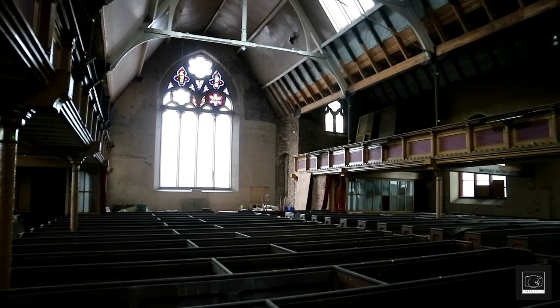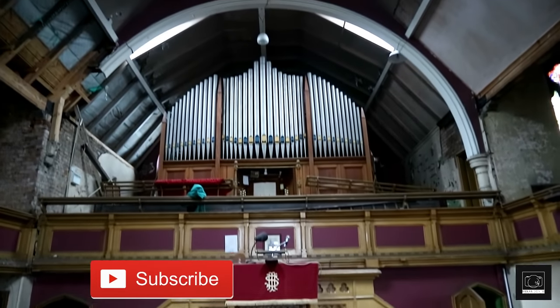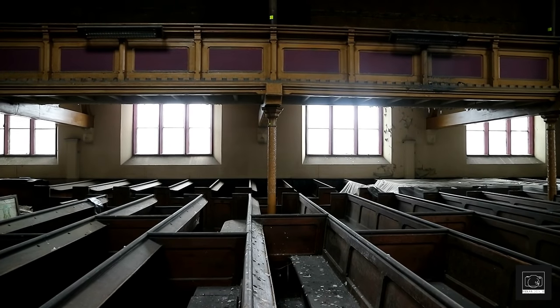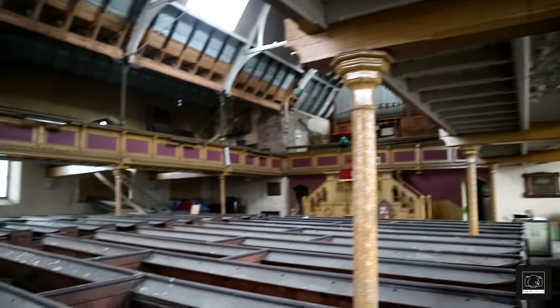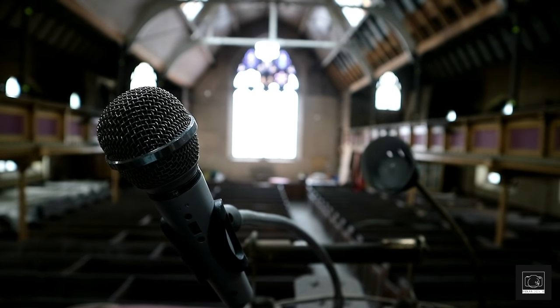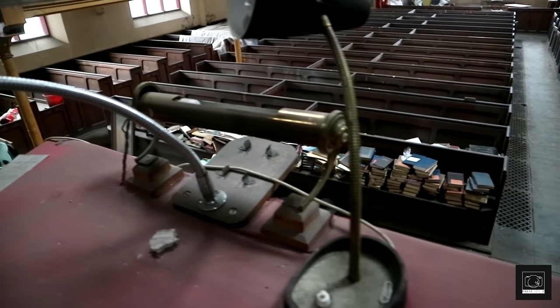The church is in great condition, with all the ground floor pews remaining, as well as a huge organ that towers over the viewers of the service. Some expected signs of decay are here to prove the site's abandonment, but we still feel very lucky to be able to explore this one. The weird thing about this place is that there is barely any information online about its past, so we don't know too much about the building.